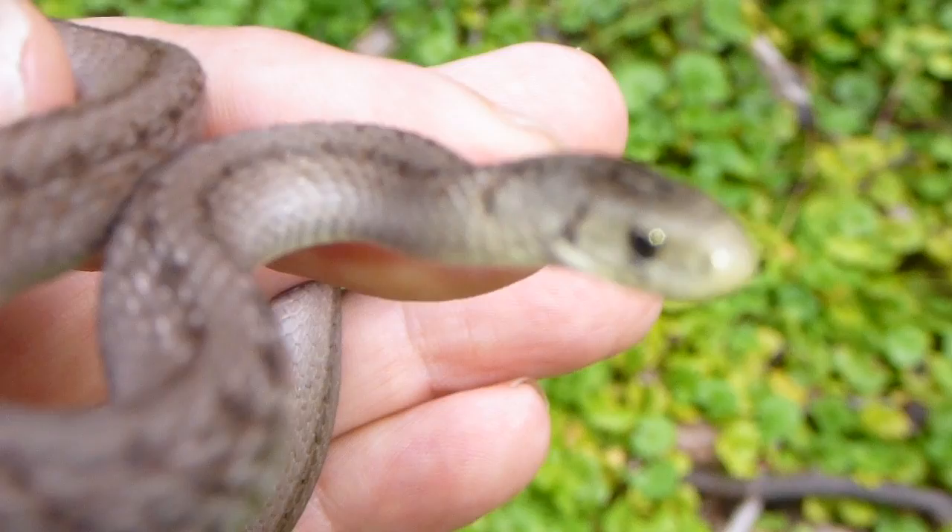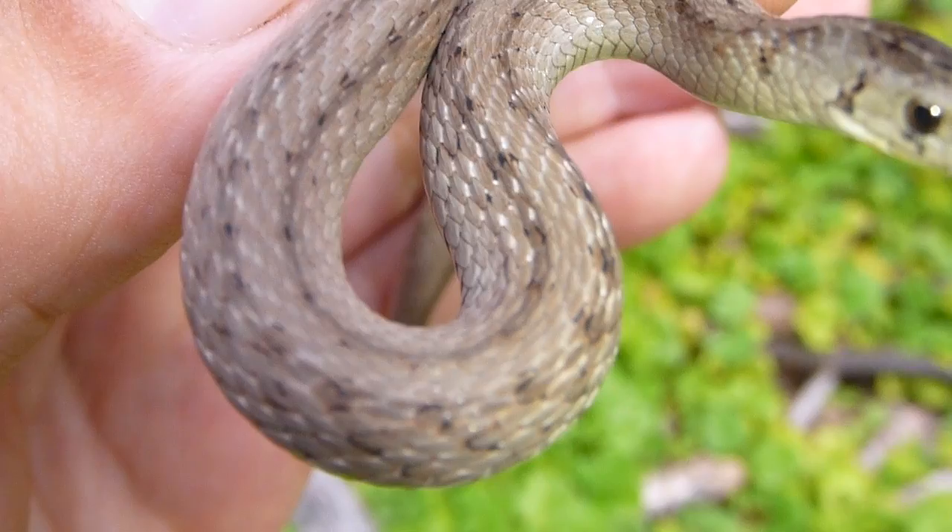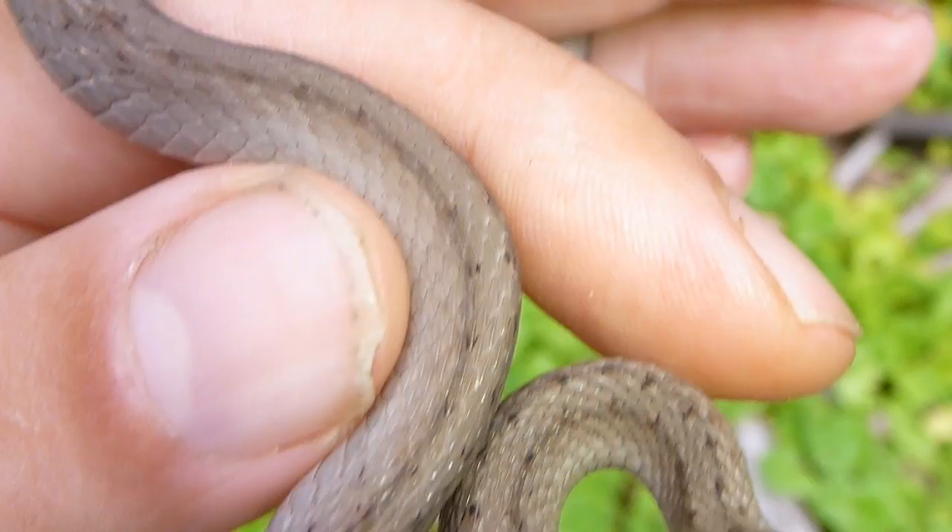Generally a brown-colored snake. Usually it has a little stripe behind the eye. You can see a vertical stripe and a row of dark dots that run the length of the body.